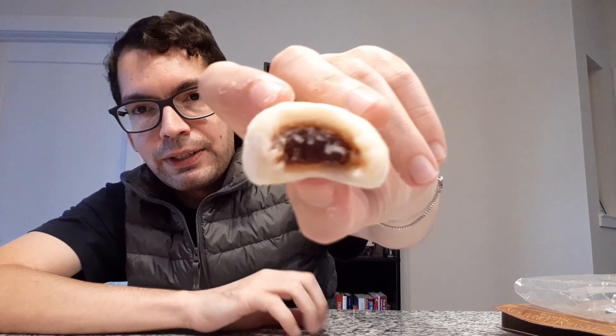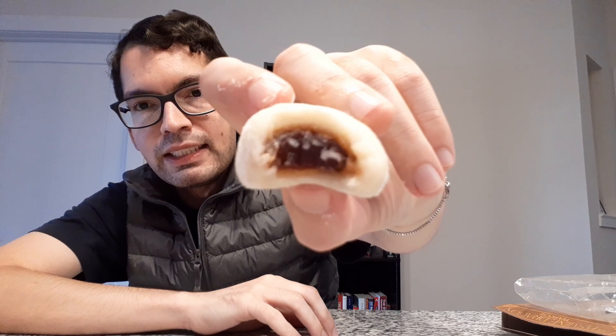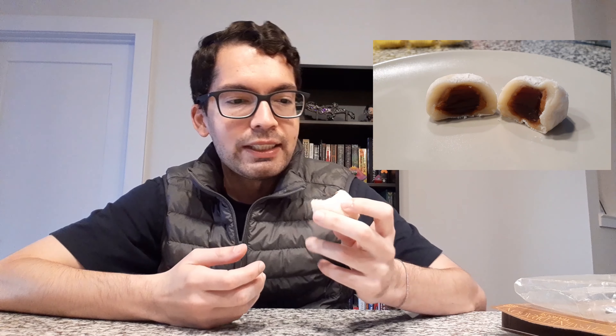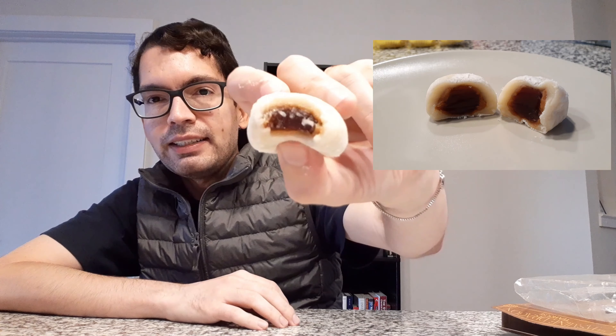Let me show you a little cross section of the mochi. You can see it's got almost like a jelly — it looks like a jelly — and it tastes very much like the tapioca that you would get in bubble tea. It has a very similar texture too. It's quite good.